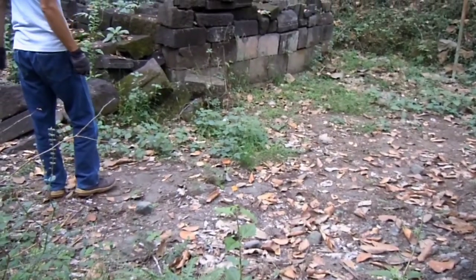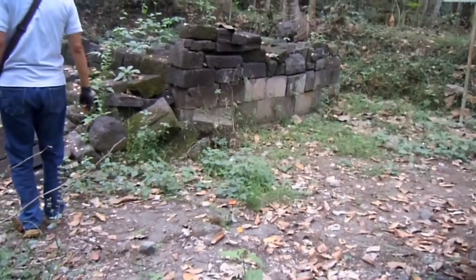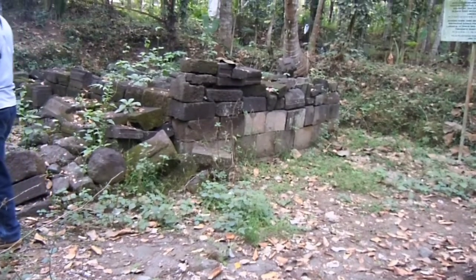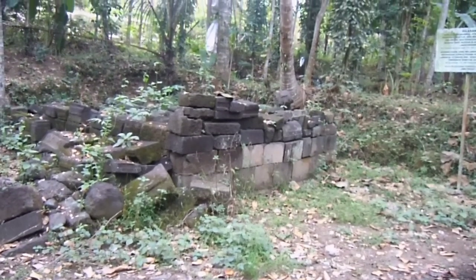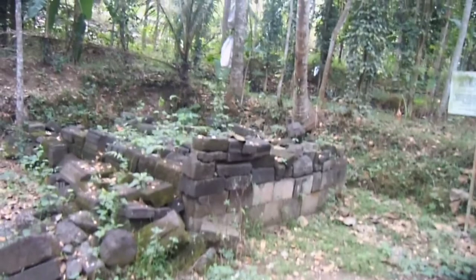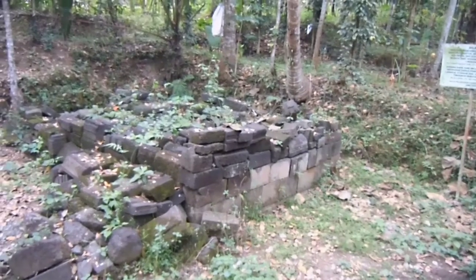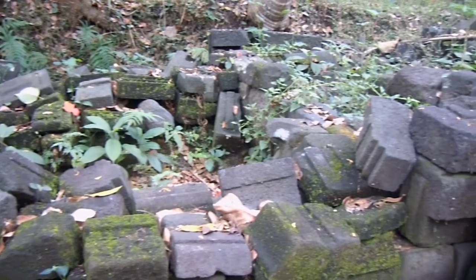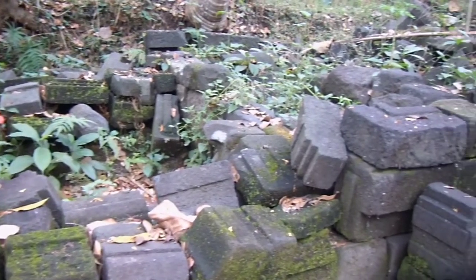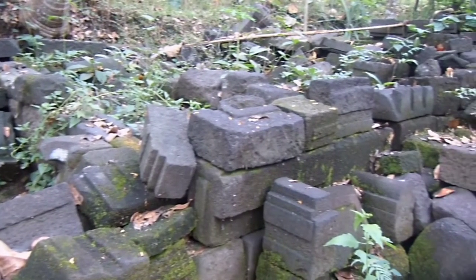Situs ini berupa reruntuhan candi tunggal yang menghadap ke arah barat, berukuran kecil yaitu 3,5 meter x 3,5 meter. Apabila dilihat dari ukuran dan arah hadap, bisa diperkirakan bahwa candi ini dulunya digunakan sebagai candi pendarmaan untuk pejabat tingkat Wanua atau desa. Namun apabila dilihat dari letaknya yang berada di dataran tinggi, bisa juga diperkirakan sebagai candi pendarmaan untuk brahmana. Terdapat susunan teras di sebelah barat yang diperkirakan adalah bagian kaki candi yang digunakan sebagai tangga masuk ke dalam bilik candi.